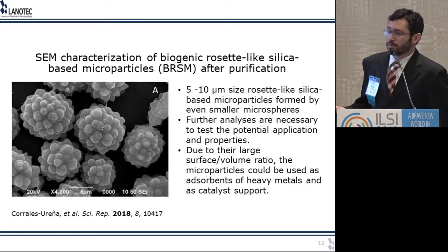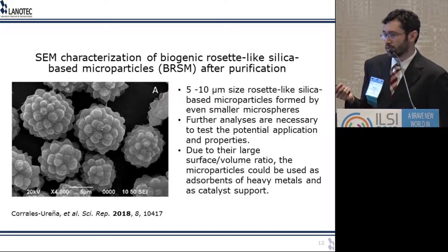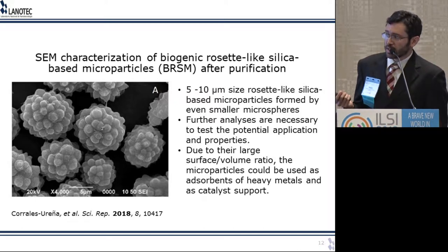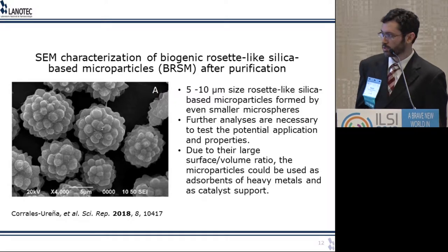What is this good for? Similar microparticles are already used in industry to absorb heavy metals or as catalyst supports because of their high surface area to volume ratio. The advantage here is that you're not creating them — you're just isolating them from nature. Usually to create these things you have to use harsh chemistry methods to produce very small particles.